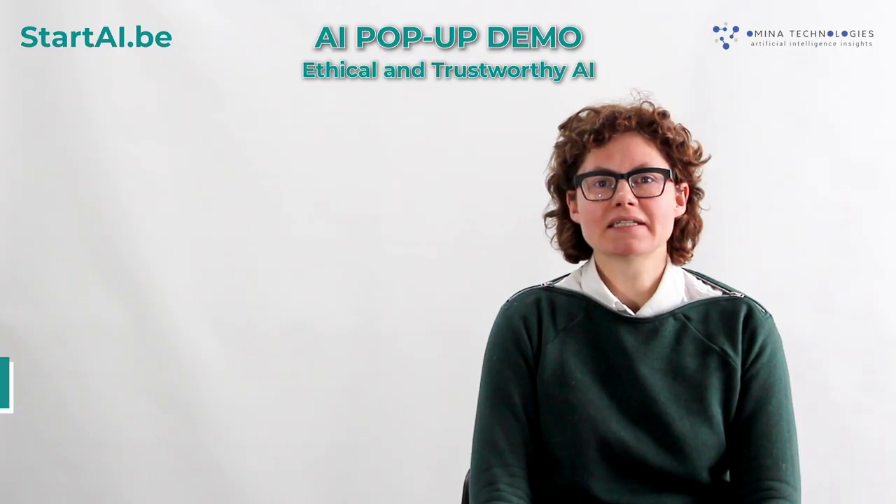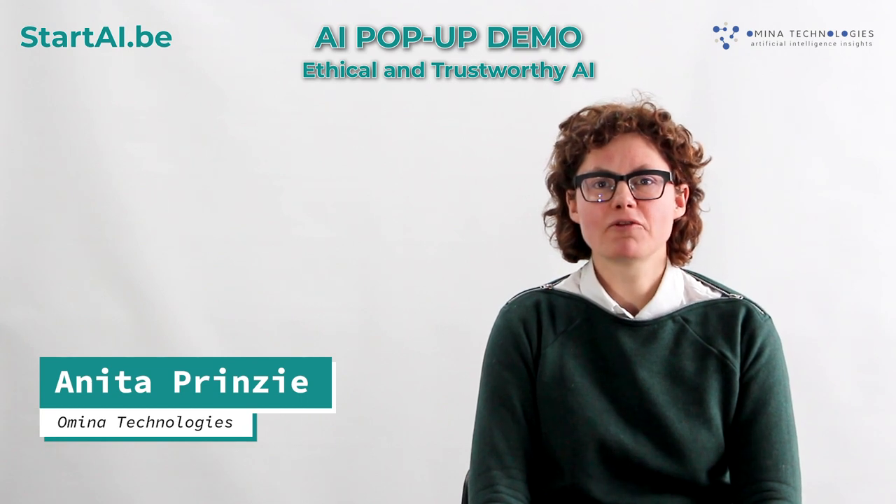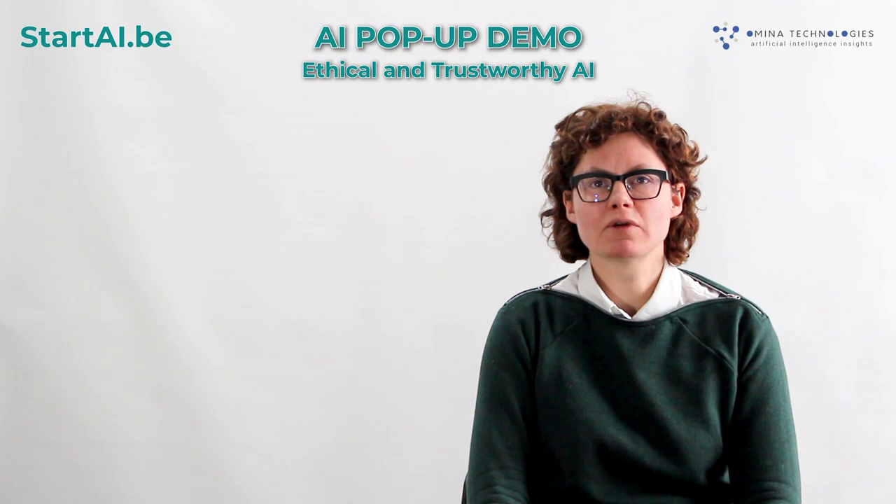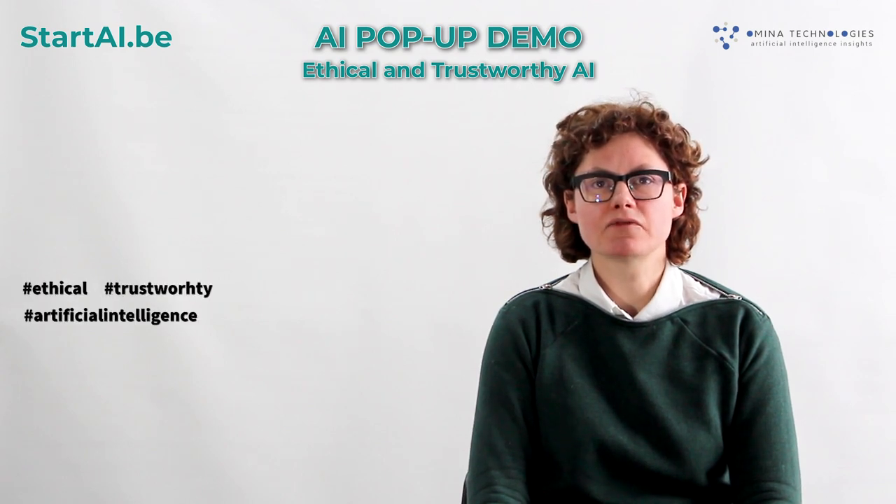Hi, I am Anita. I am the Product and Marketing Manager of Omina Technologies. Omina Technologies focuses on ethical and trustworthy artificial intelligence.